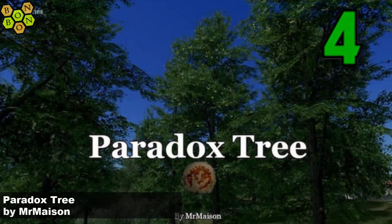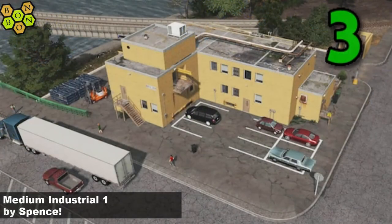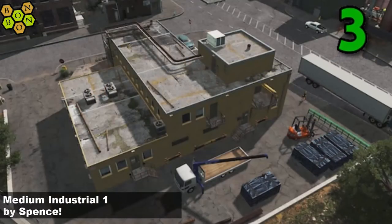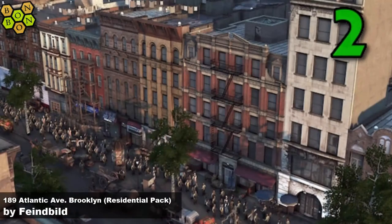Number 4: the Paradox Tree by Mr. Mason. Hello Mr. Mason — Paradox Tree, I wonder where he got that name from. Doesn't look much like a Paradox to me. Oh, I see. At number 3 it's Medium Industry 1 by Spence. Yes, and with 7 of 42 items in this week's top 20, Spence is the creator of the week — well done Spence. And at number 2: 189 Atlantic Ave, the Brooklyn Residential Pack. Find build, find build — sneaking in at number two.